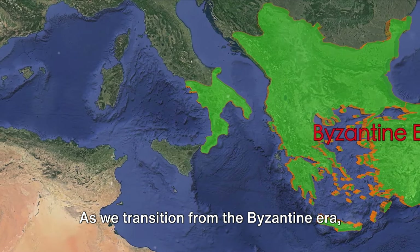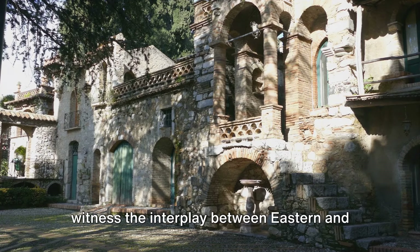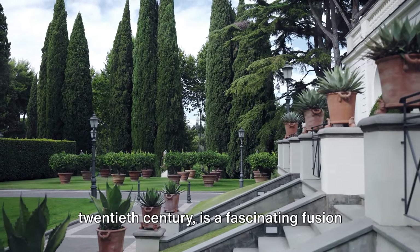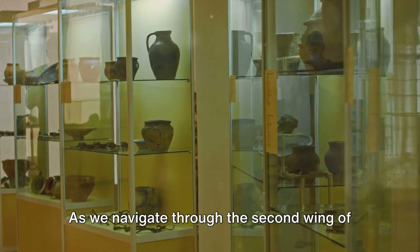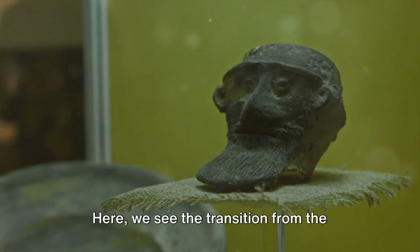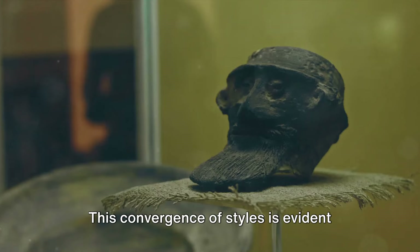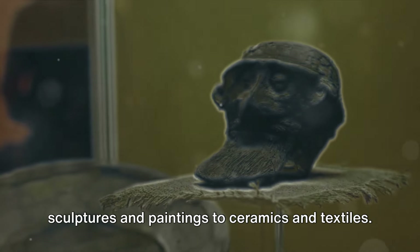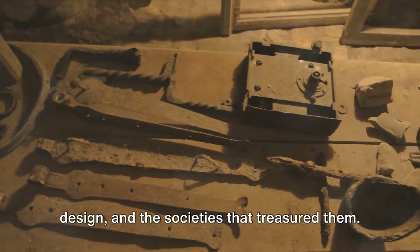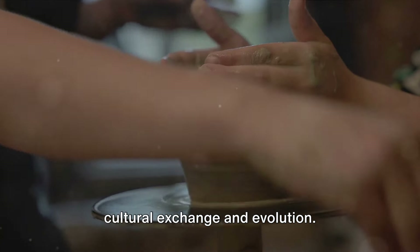As we transition from the Byzantine era, we step into a time of significant cultural shift. Entering the post-Byzantine period, we witness the interplay between Eastern and Western artistic traditions. This era, spanning from 1453 to the 20th century, is a fascinating fusion of influences and styles. As we navigate through the second wing of the museum, we are introduced to an array of artifacts that artistically narrate this period of history. Here we see the transition from the Byzantine Empire with its distinct Eastern aesthetic to the influences from the West that began to permeate the art of the time. This convergence of styles is evident across a variety of mediums, from sculptures and paintings to ceramics and textiles. Imagine the hands that crafted these pieces, the minds that conceived their design, and the societies that treasured them. Every artifact here tells a story, not only of individual artistry, but also of cultural exchange and evolution.